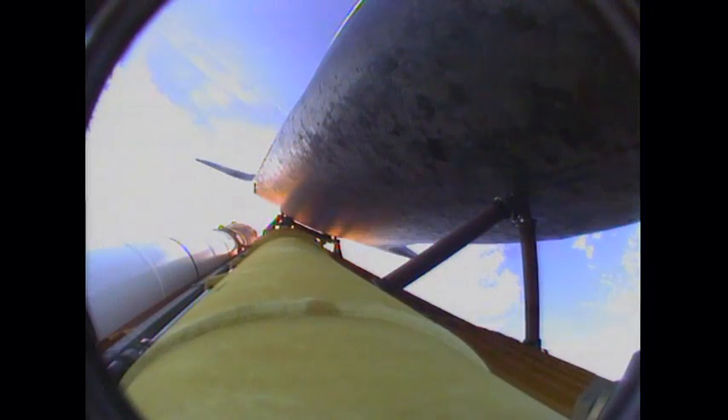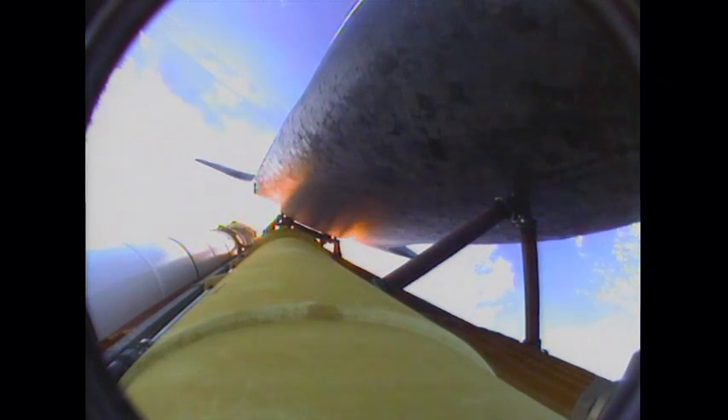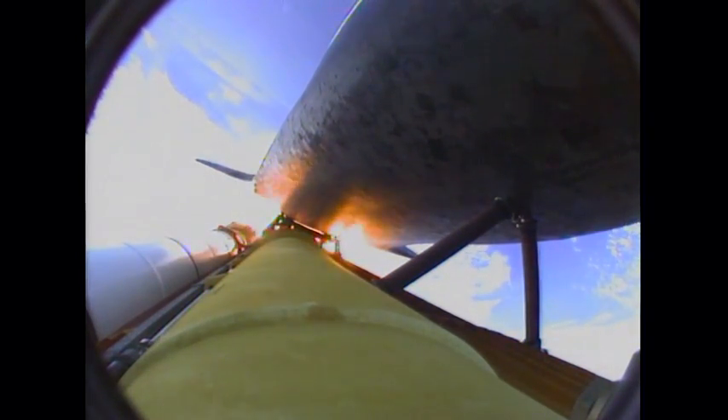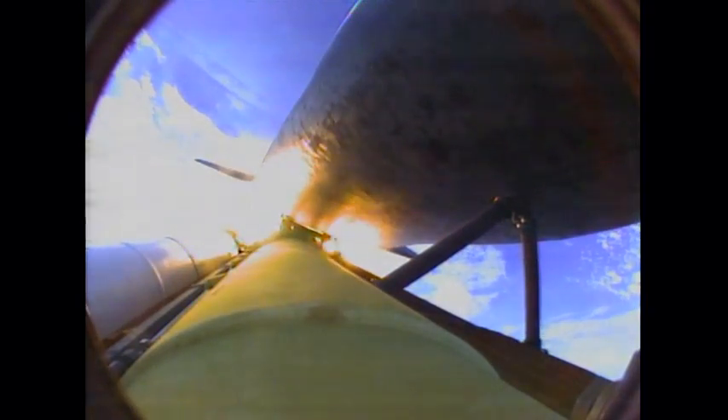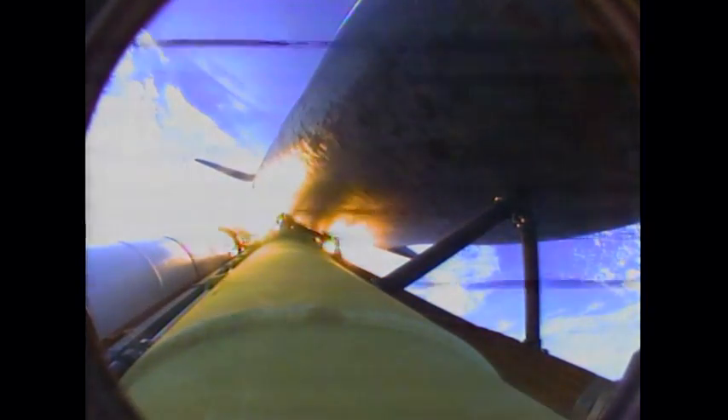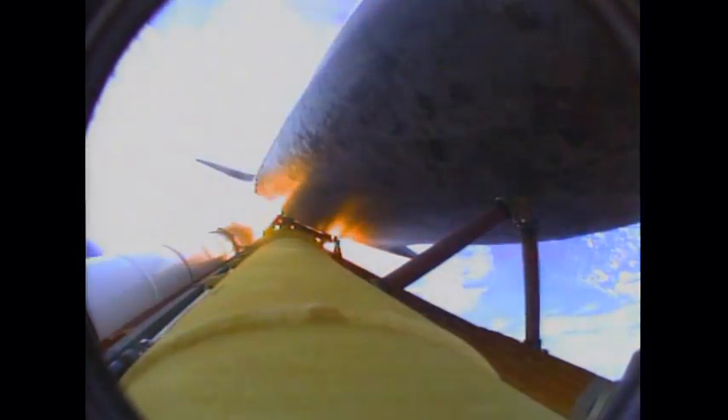One minute 50 seconds into the flight, we're standing by for separation of the twin solid rocket boosters. Discovery now traveling 2,695 miles an hour, altitude 24 miles, downrange from the Kennedy Space Center 29 miles. Booster separation confirmed.